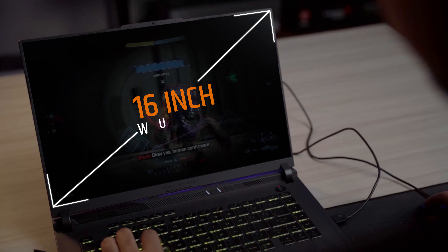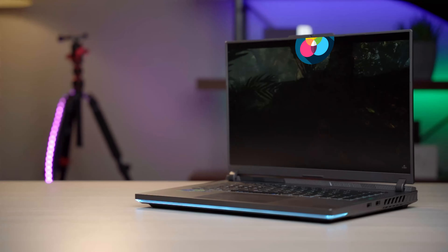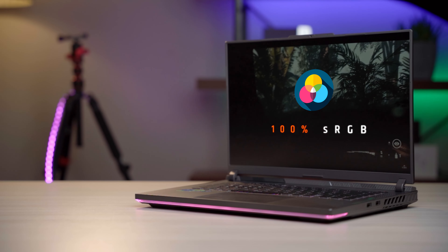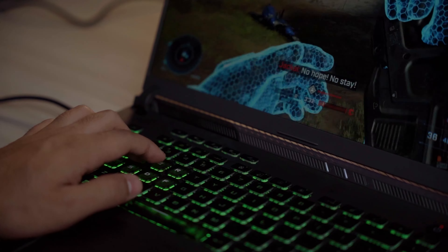This is a 16-inch WQXGA 165Hz anti-glare display with 100% sRGB and G-Sync support. The display features of this laptop provide a smooth and immersive gaming experience.